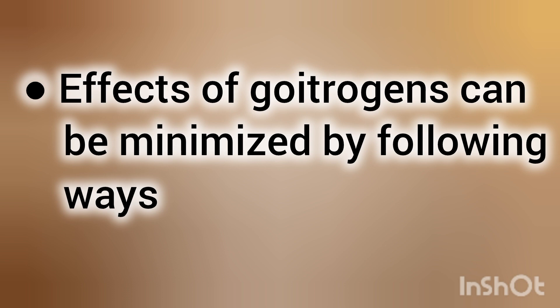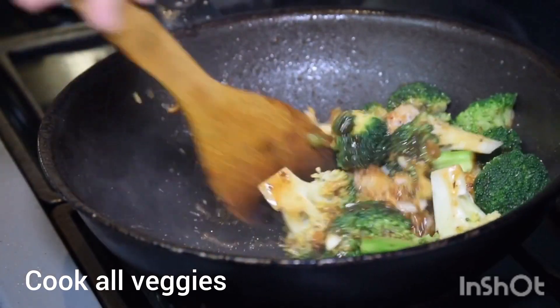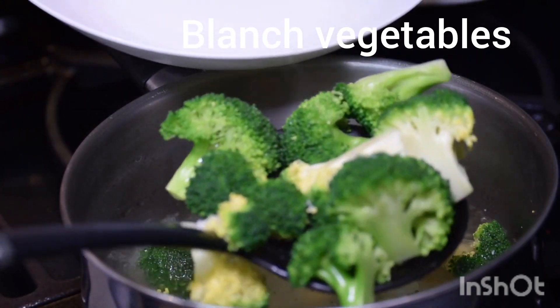However, the effects of goitrogens can be minimized by the following ways: cook all vegetables, which will break down goitrogens. Blanch green leafy vegetables like spinach — this will limit their impact on the thyroid.